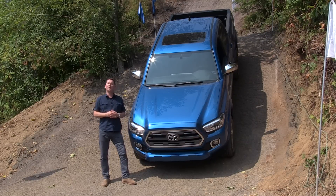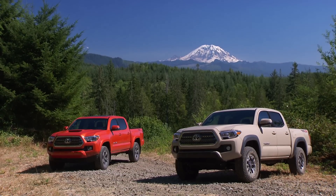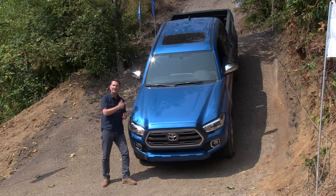This is the all-new 2016 Toyota Tacoma, the best-seller in the midsize pickup truck category by far. People look to Toyota for quality, dependability, and reliability — those are the top reasons for buying this truck.